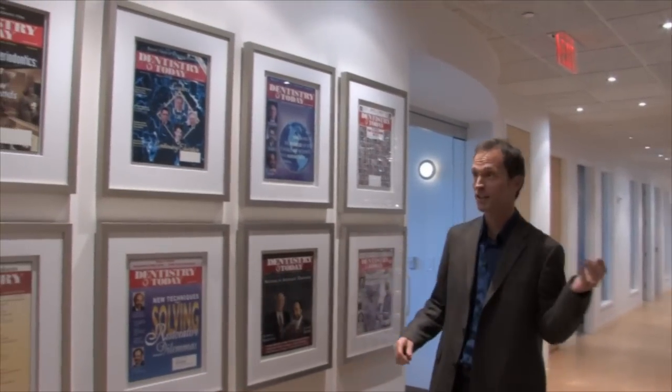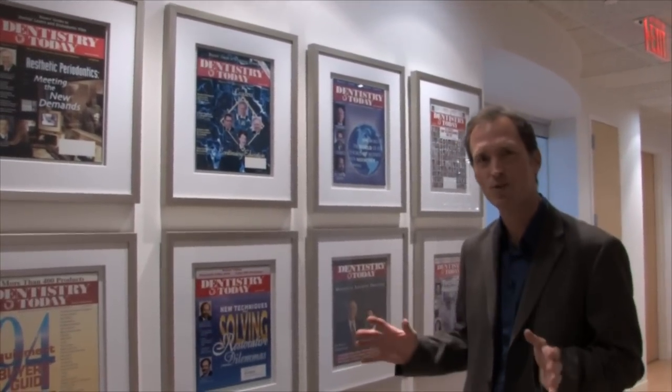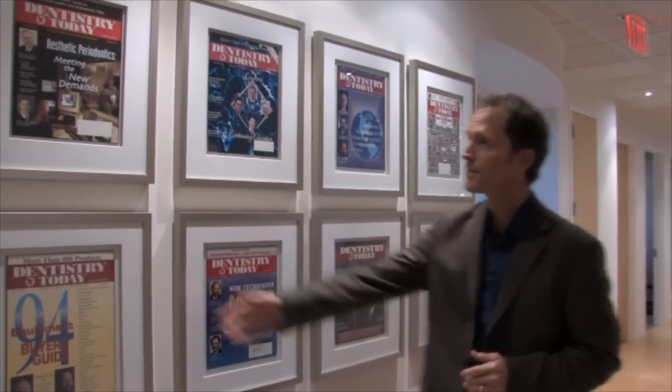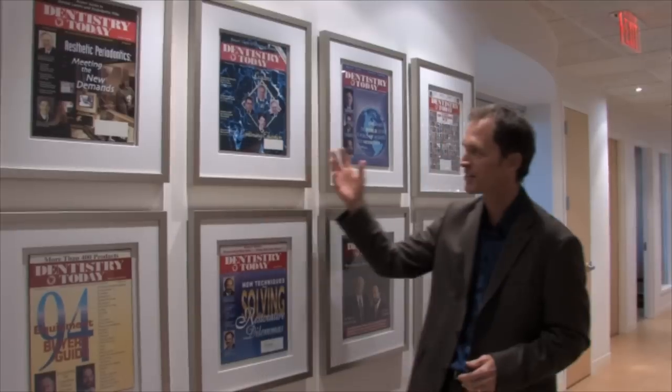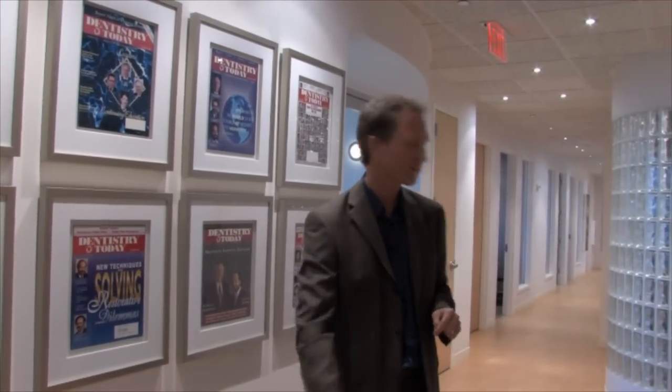I heard Dr. Goldstein mention the practice was founded in 1929 — that's a long time, a great history of working with dentists around the world. As you can see, some of the many covers of the magazines they've been featured on from around the world, as the doctors lecture and teach what they know about dentistry to other dentists. So it all starts here at Goldstein Garber Salama.